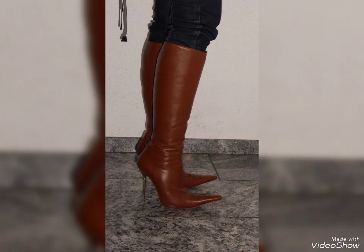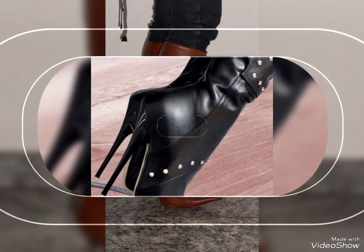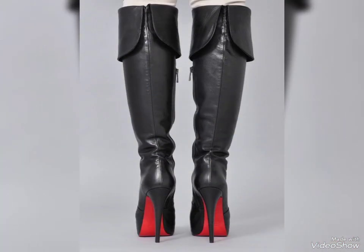You guys can wear these leather thigh high heel boots and walk so comfortably and elegantly. You can wear these thigh high boots as wedding wear, party wear, and as accessories also. You will look so stunning and amazing by wearing these thigh high heel boots.